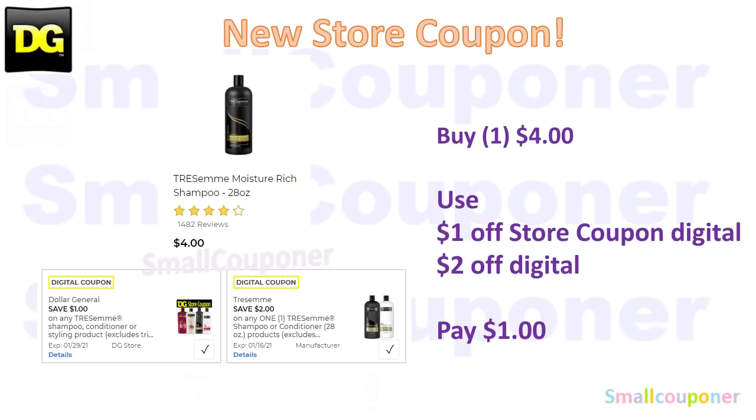This is an update because we did receive a new store coupon. The Tresemme hair care, 28 ounces, is $4. You will use a $1 off store coupon and $2 off digital, and you'll pay $1.